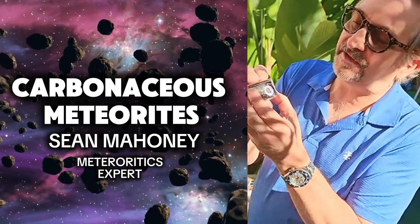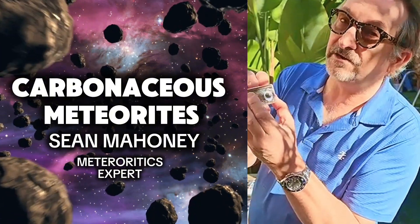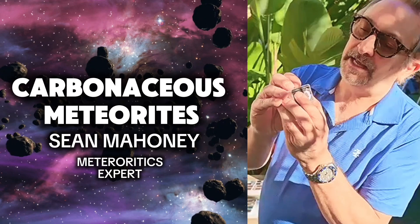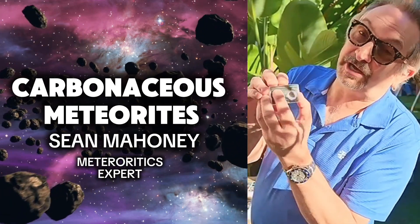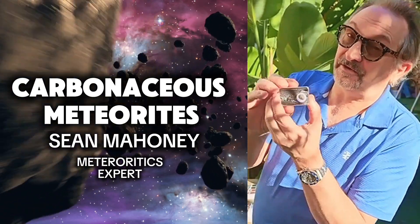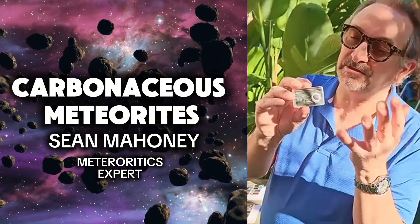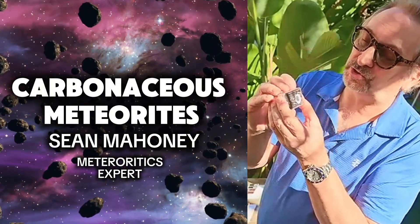Now, this is a CV3. CV3 means it's carbonaceous of the Vigorano variety, Vigorano being the type specimen that fell in Italy, of petrological type 3. CV3s are very popular because they look fantastic - type 3s look really, really nice with the chondrules.